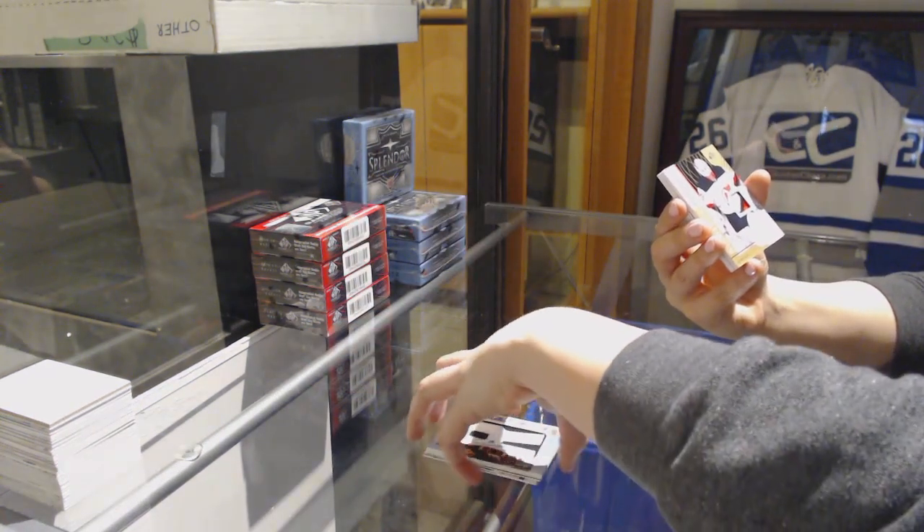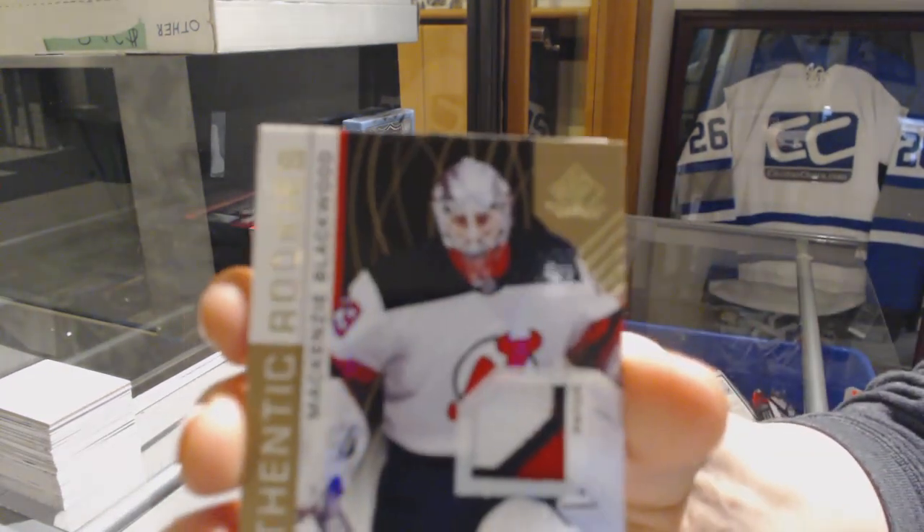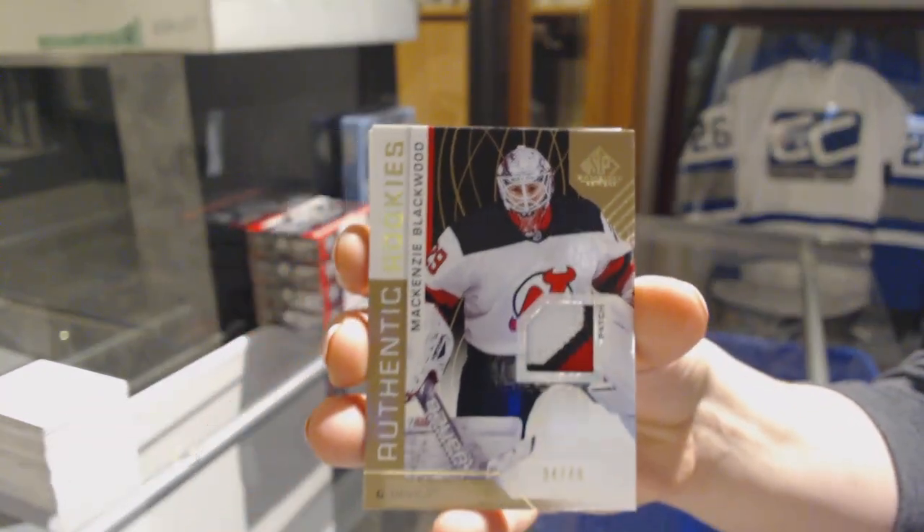We've got an Authentic Rookie three-color patch, number 49 for the Devils, Mackenzie Blackwood.